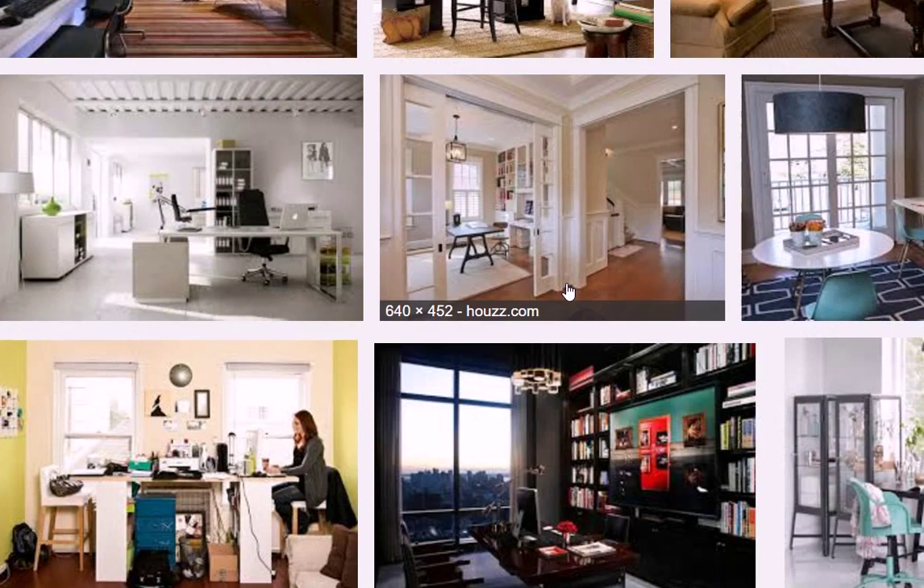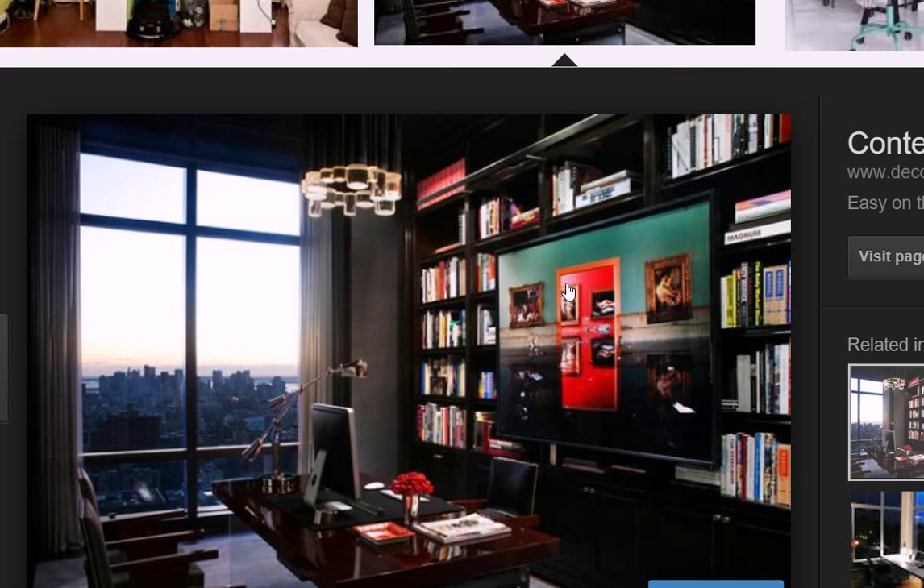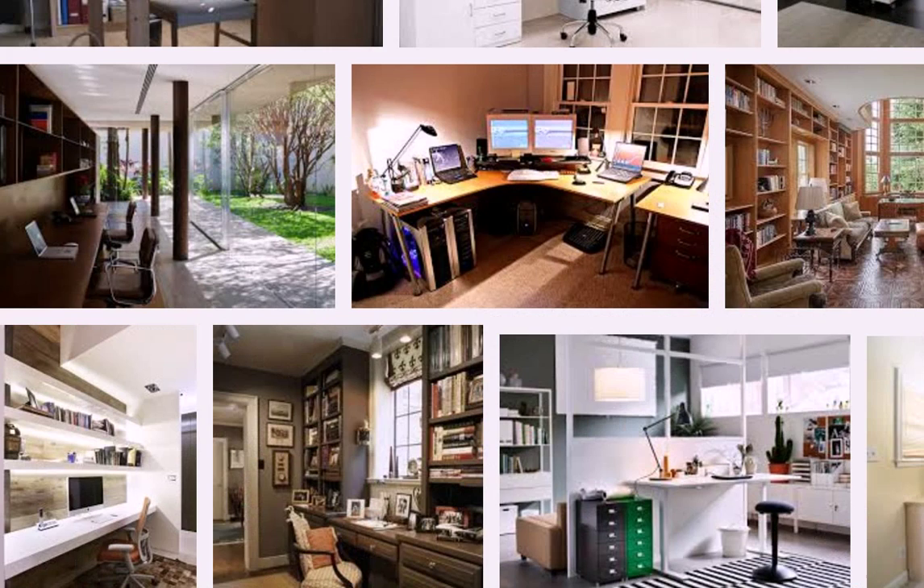Make it like a real office that you might have at an actual corporate building, just with your own personal touch and everything. You don't want to have a big TV screen or anything like that in there — the less distractions you have, the better.